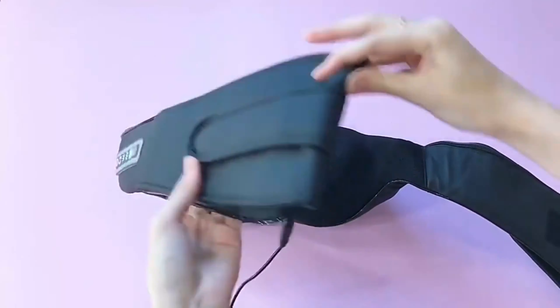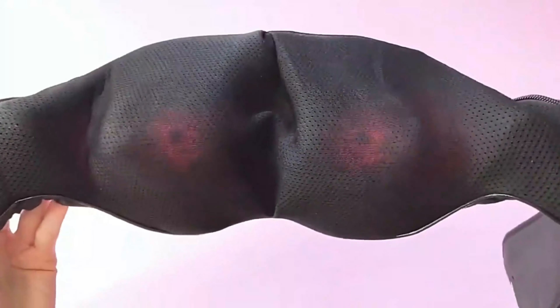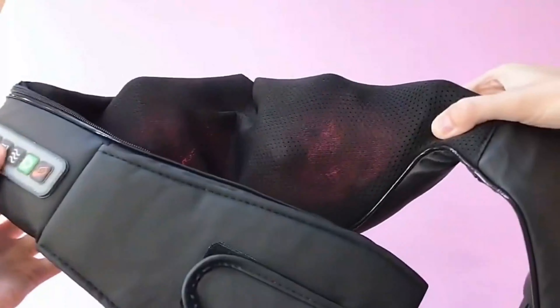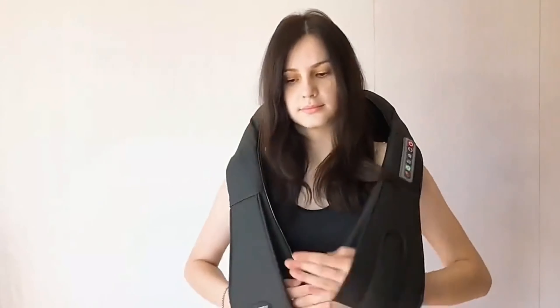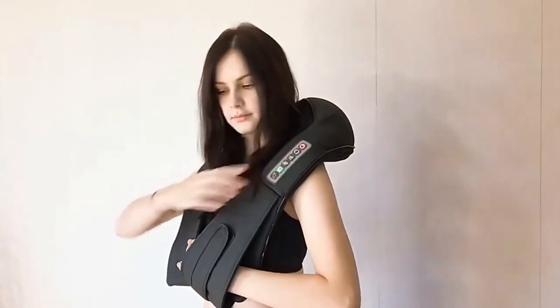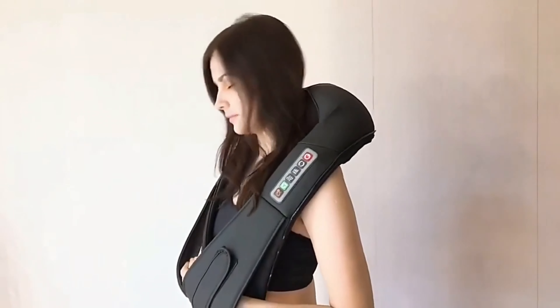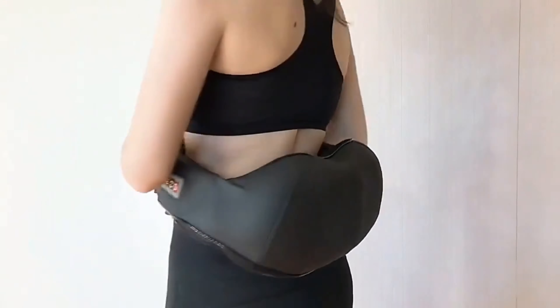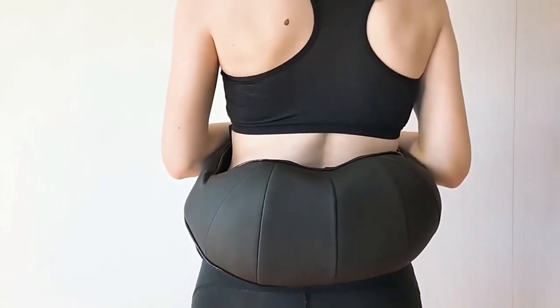Number 1: Jinkerui P2 Electrical Shiatsu Massager. The Jinkerui P2 is a versatile device designed for both home and car use, offering full body relief for various body parts. Its sleek and durable design, made from high-quality materials like PU leather, ABS, and soft cotton, makes it comfortable to use. The massager features an infrared heating cushion for soothing muscle tension, and shiatsu massage nodes that mimic professional masseuse hands.